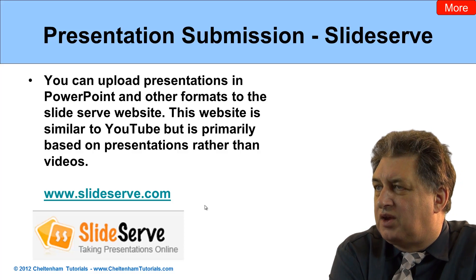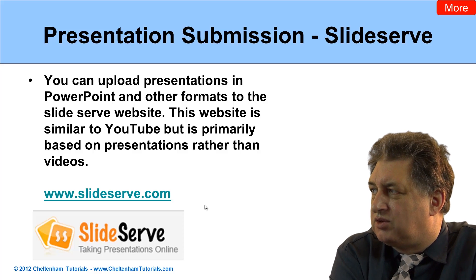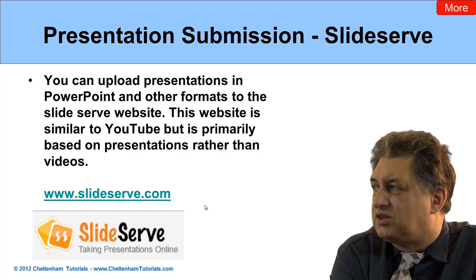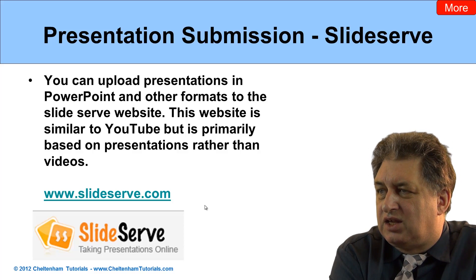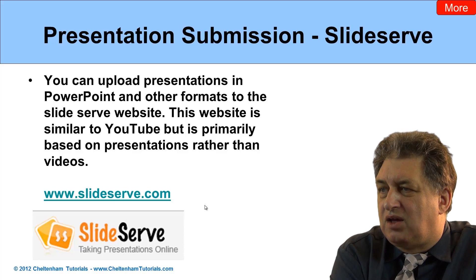Presentation submissions. There are loads and loads of websites, believe it or not, that will quite happily allow you to submit presentations in PowerPoint or PDF format. SlideServe is probably a good example of this, and the idea is that it's a bit like YouTube in many ways, but it uses presentations rather than videos.